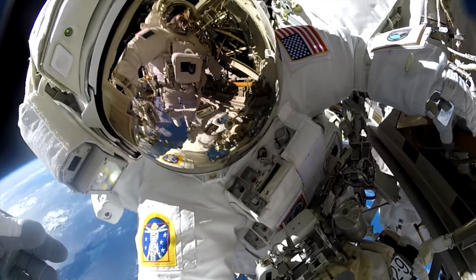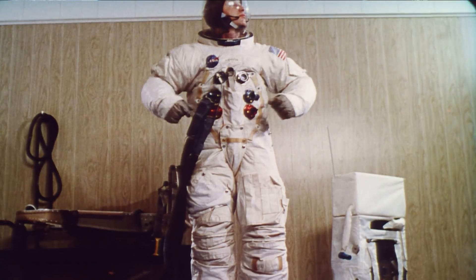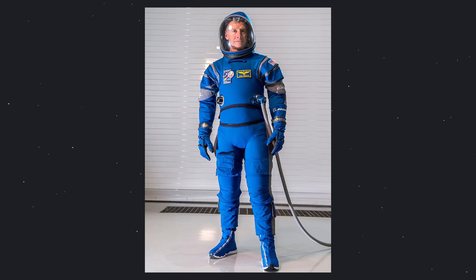EVA suits require extra insulation to protect astronauts from micrometeoroids, drastic temperature change, and radiation. Boeing stuck with the traditional perspective in their design, which is obvious upon first glance.